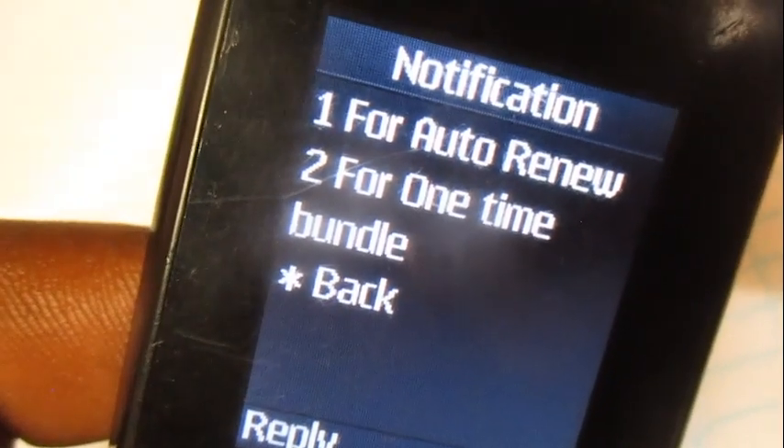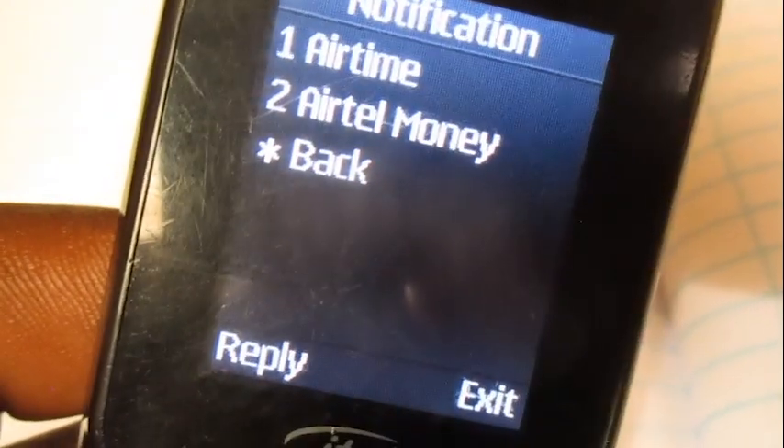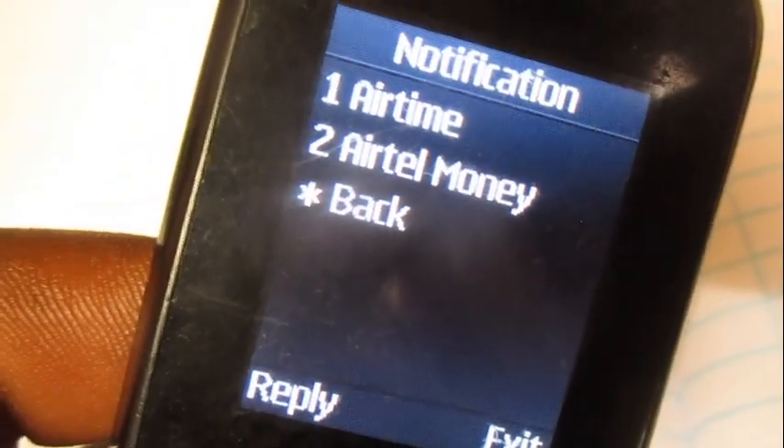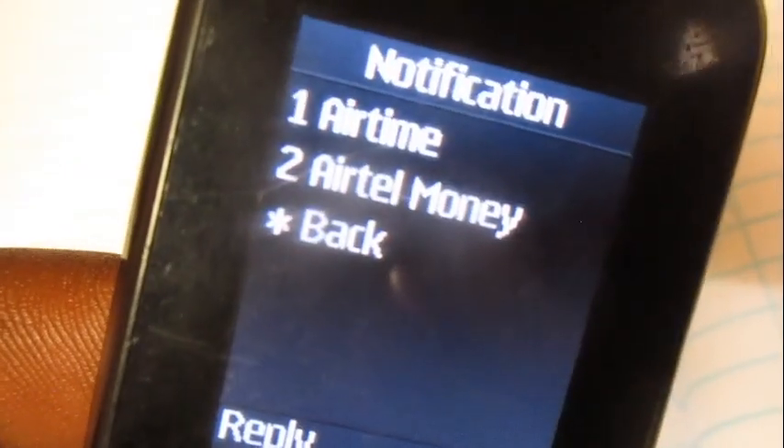Over here choose number two for one-time bundle. Then you can either buy with your Airtel balance or Airtel Money. For the Airtel Money option, once you choose it, you need to put in your Airtel Money PIN and the transaction will be complete. Thank you.